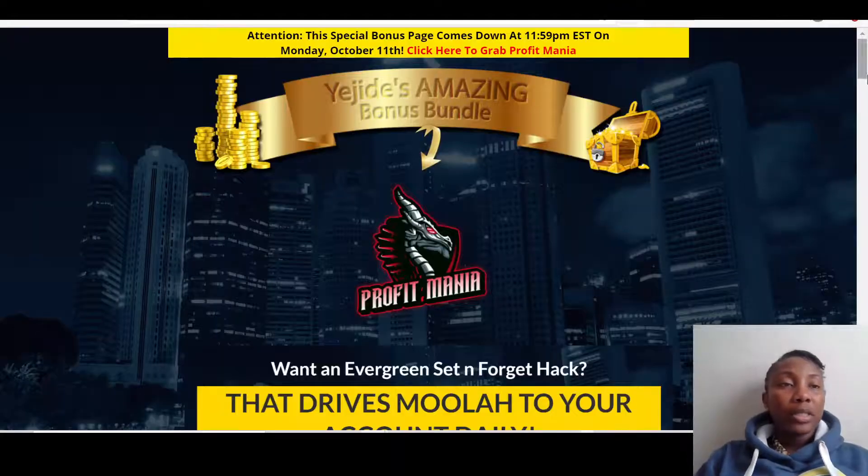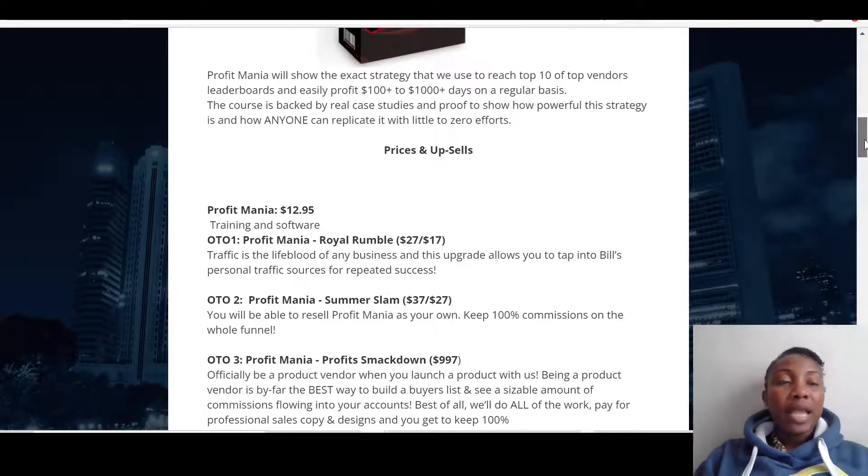Let's talk about how much this product is going to cost. The front end is $12.95, and all upsells are optional. You would do very well with just the front end. The first upsell is Profit Mania Royal Rumble — traffic is the lifeblood of any business, and this upgrade lets you tap into the vendor's personal traffic source for repeated success at $17, with a downsell available. Then you've got Profit Mania Summer Slam at $37 ($27 downsell), which allows you to resell Profit Mania as your own and keep 100% commission throughout the funnel.